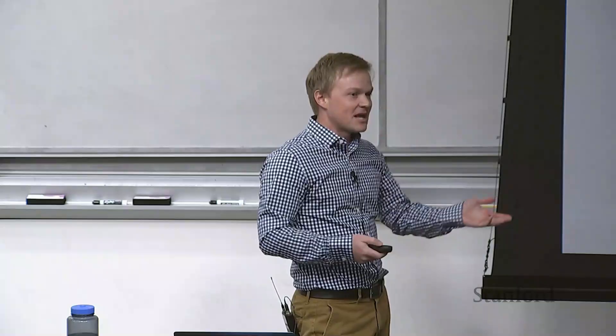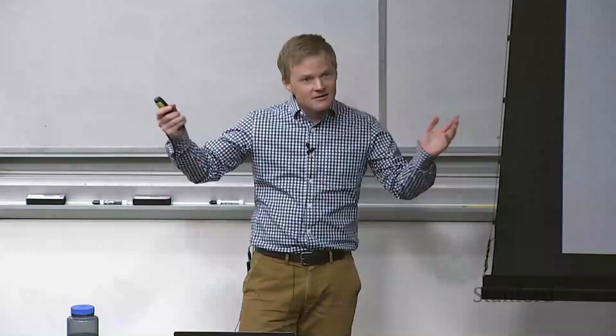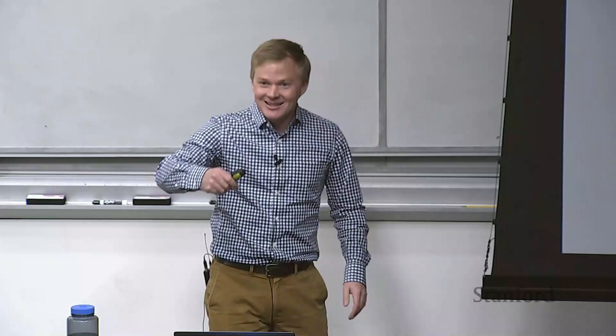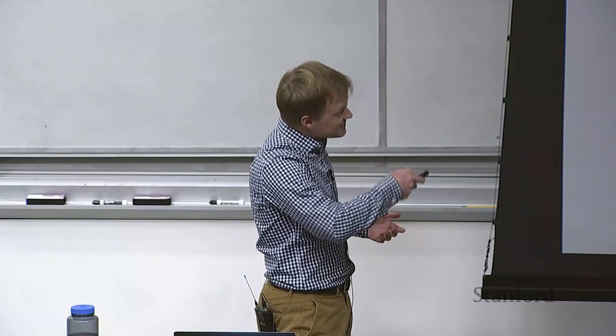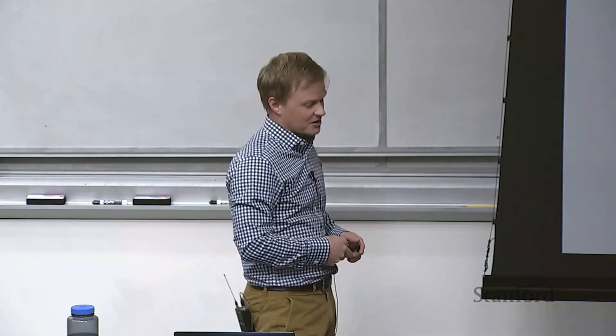As a perception person, I'm interested in this particular scene from the challenge. What happened? They thought they were grabbing the valve, thought they had it, went to do the motion, and they didn't have it. There was no torque to balance what they were applying, so they fell right over. This is at the interface between perception and control — sensors got the robot to the red valve, but there was no perception fed back into the controller confirming the grasp was actually on the valve, so it fell over.